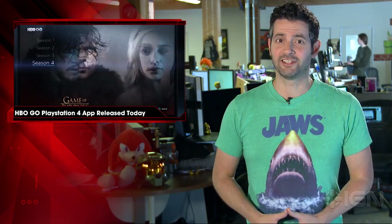And just a reminder that the IGN app is also available on the PS4 and now the Xbox One, however you watch. Stay tuned for more video game news here at IGN.